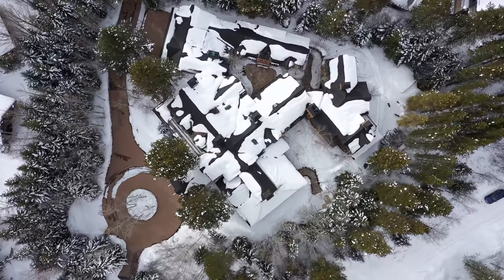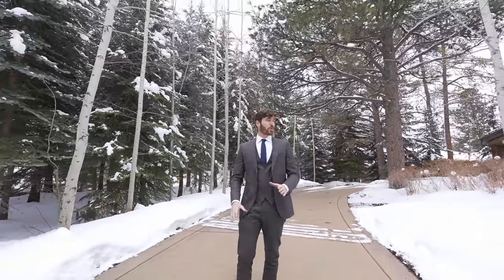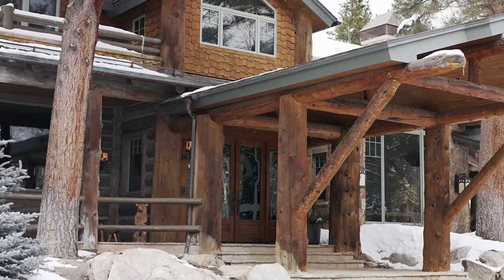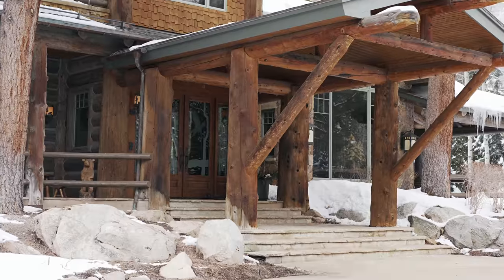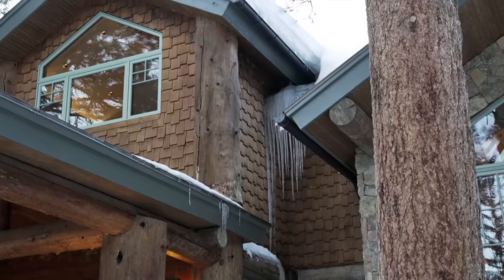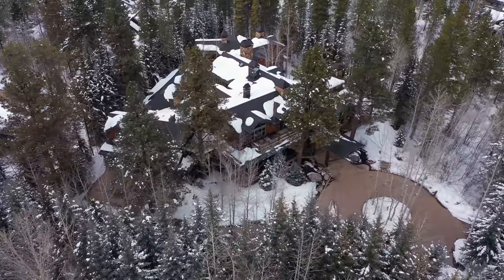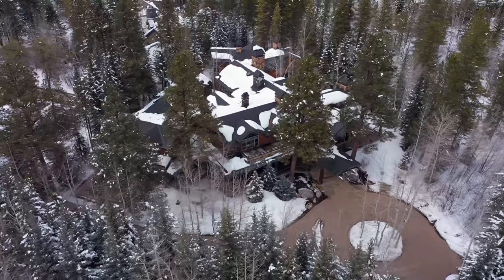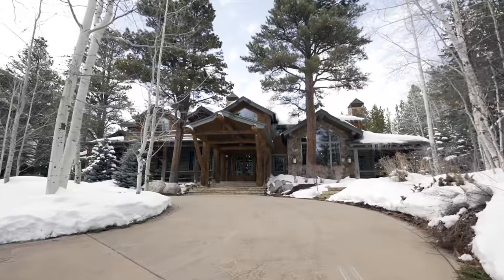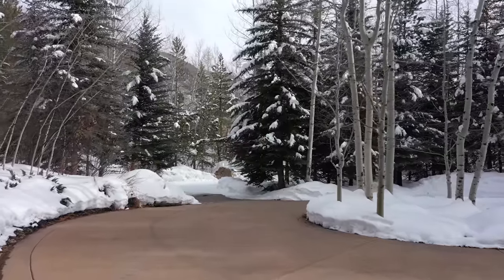Starting here, the exterior of the home — this is a classic log cabin in every sense of the word. You have the massive Douglas fir trees used for the support beams, the cedar shake siding with the slate roof, and even that copper gutter outlining the whole rooftop. This is a snow melt driveway, meaning it's heated from underneath and you'll never have to shovel snow at this property — and there's two feet of snow on the ground, so that's a big plus.